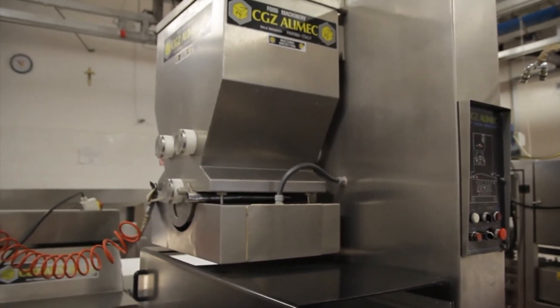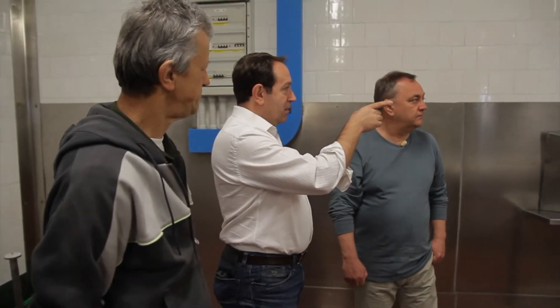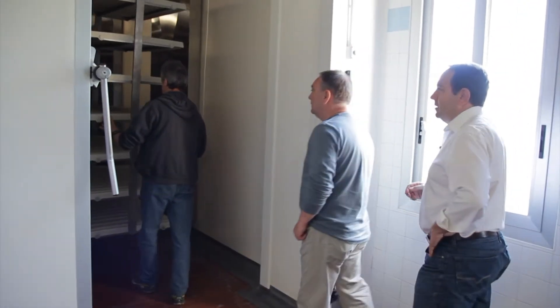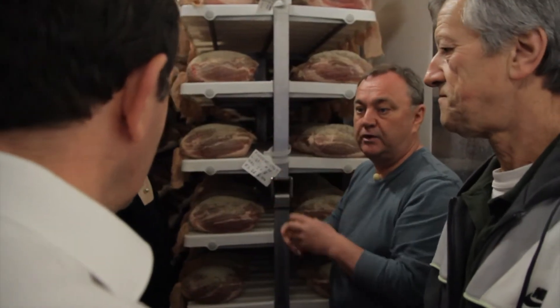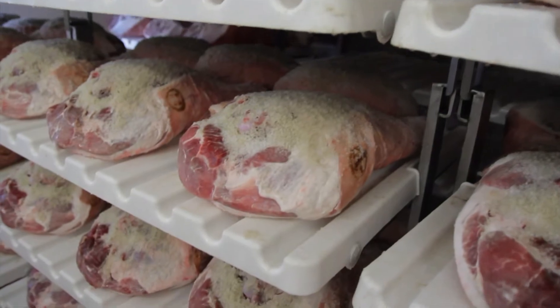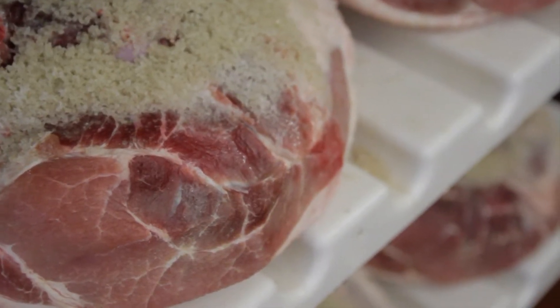Once they've been salted the first time, they bring them into a room — the cell. The freshly massaged raw pork leg is brought to its first of many rooms, the beginning of the curing process. Here, it is salted and left for five days.